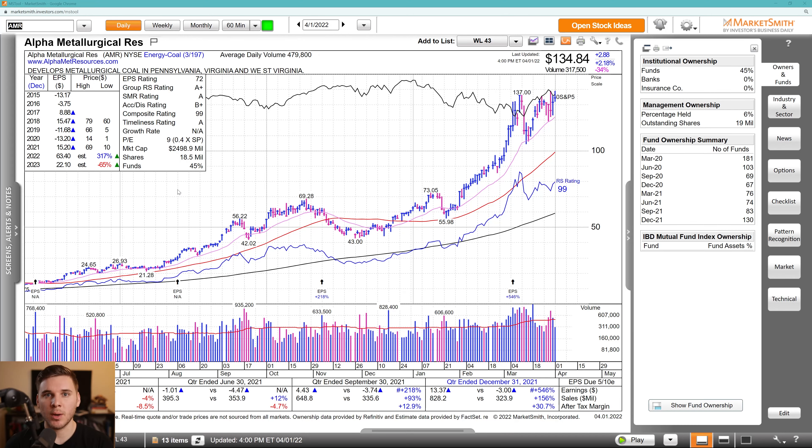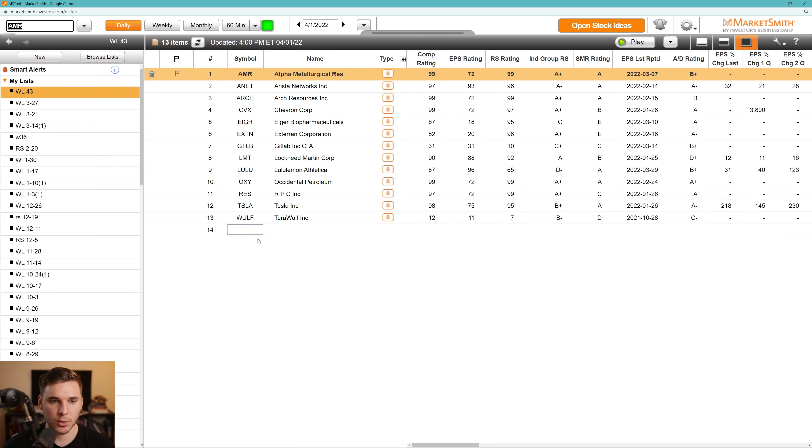Hey everyone, how's it going? My name is Richard Moglen and welcome back to the weekly watchlist video sponsored by Markowitz Smith. Overall, we're going to talk through my watchlist for this upcoming trading week. I'll talk about the fundamentals, technicals, and the actual setup that I'm looking to trade for each of these names.